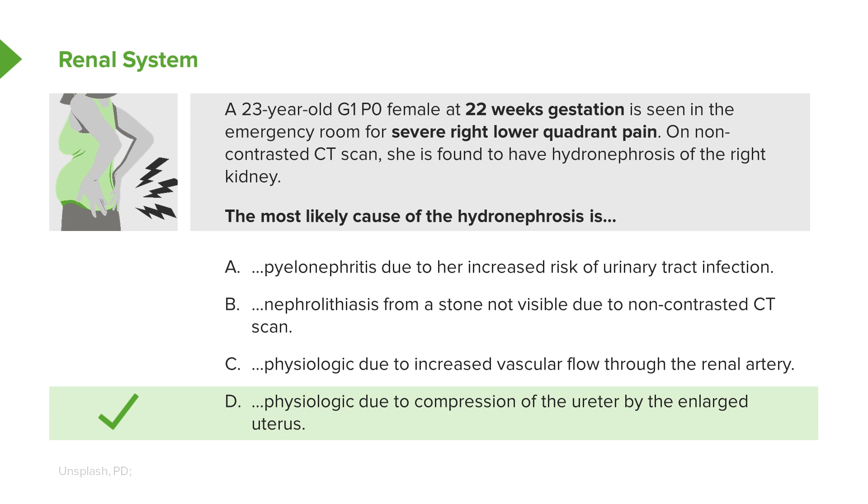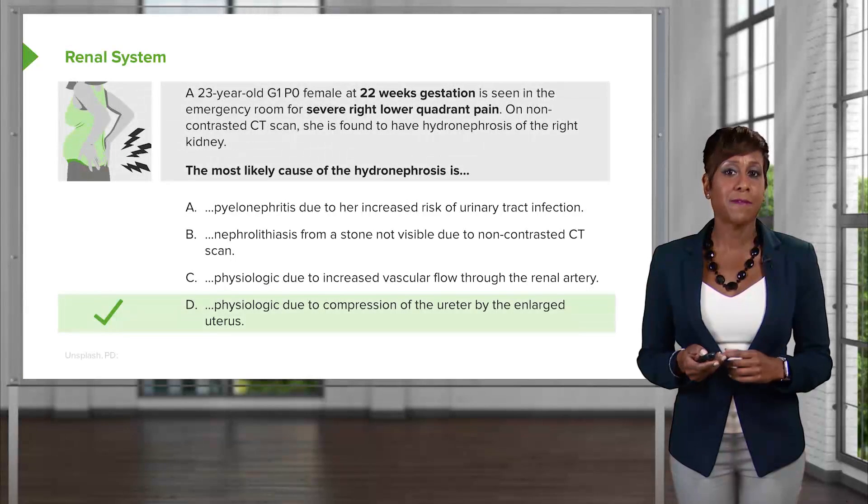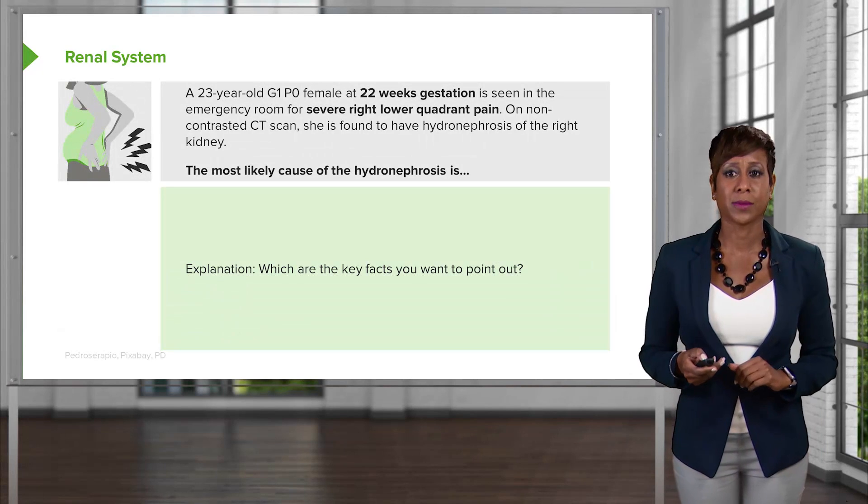The answer is D. Remember that as the uterus grows, it rotates to the right and compresses that ureter on the right, causing hydronephrosis. That is physiologic, not pathologic. Important to note.